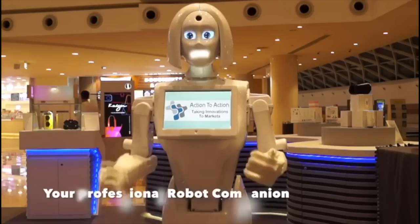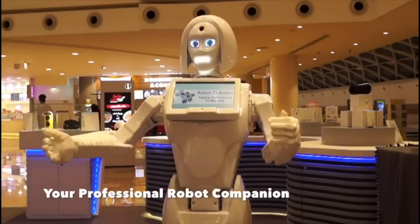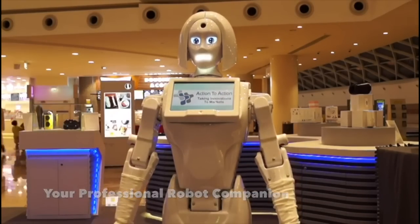Do you want a new way to promote and grow your business that stands out from the competition? Humanoid robots are all the excitement these days, and for good reason. Thanks to Action to Action, you now have access to your very own robot.